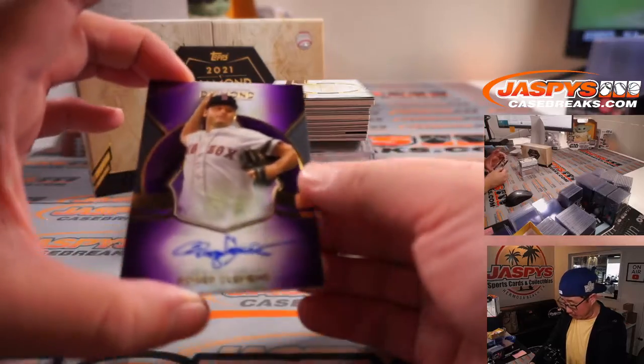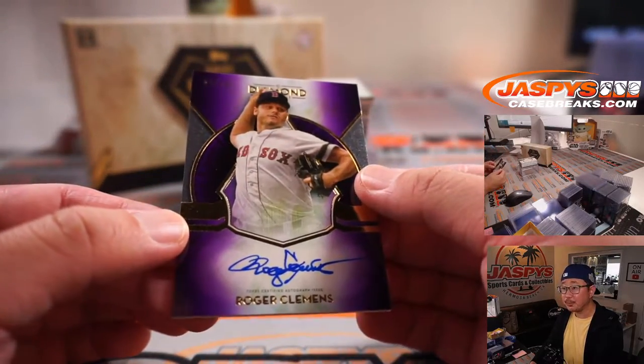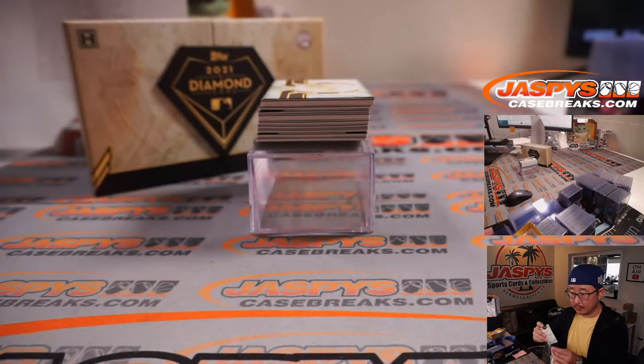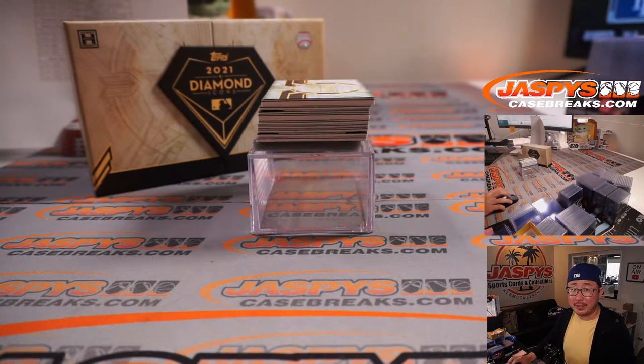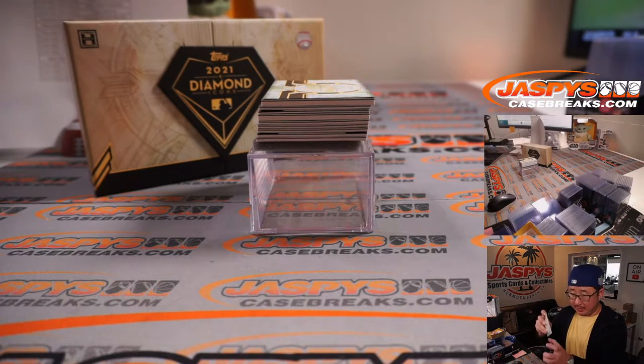Alright, good luck everybody. First one out of the gate is Rocket Roger Clemens, 5 out of 10. And that's Gary, who picked up the Red Sox straight up — gets the Roger Clemens to 10.